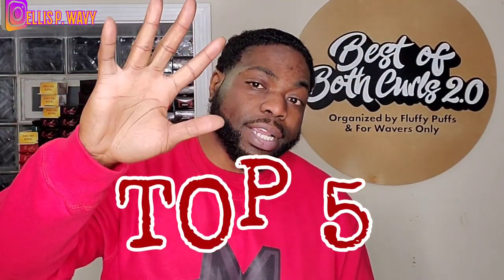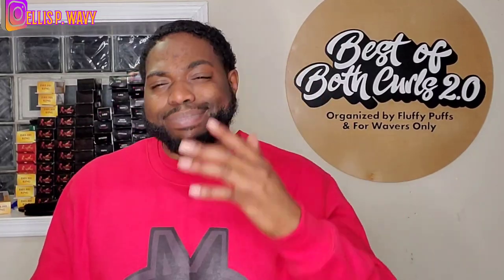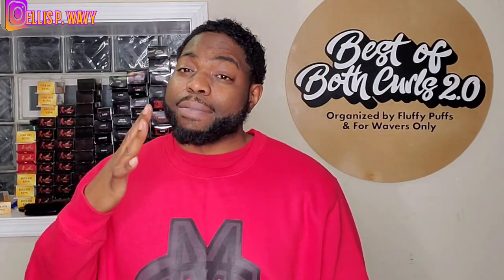YouTube, what's going on! Today the video is gonna be about my top five brushes. Somebody in the comments asked me to do a video on the must-have brushes. I can't really tell y'all what brushes you must have because everybody is different, but I'm gonna give y'all my top five brushes that I like. Some of them you can't find, so let's get into the video.